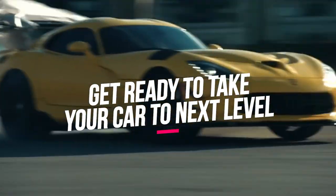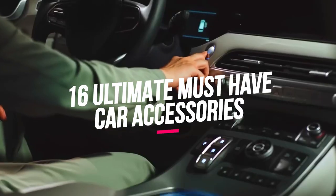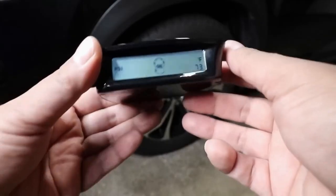Get ready to take your car to the next level with our exclusive YouTube video featuring the ultimate must-have car accessories. These accessories can optimize your driving experience with added convenience, efficiency, and enjoyment. Let's dive in.